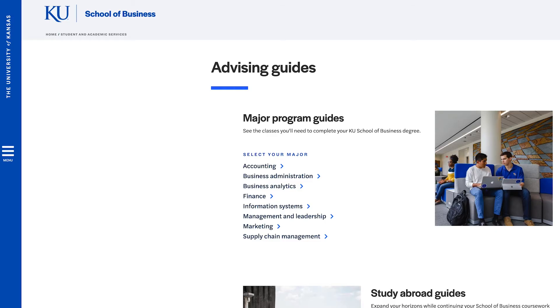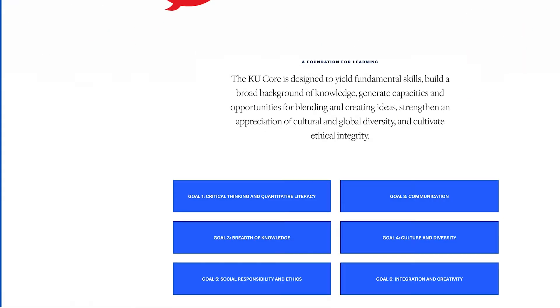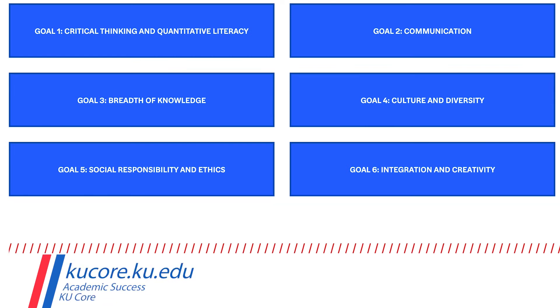First, we're going to review how you will achieve the academic requirements for your degree. I want you to take a look at our four-year program guides if you haven't done so already — there's a website below. All of our degrees are 120 hours minimum, and that includes the KU core, the professionalism program, the international dimension requirement, foundation classes, business core, major-specific classes, and also our capstone.